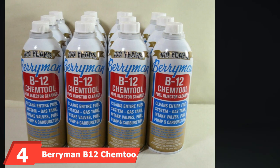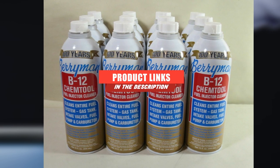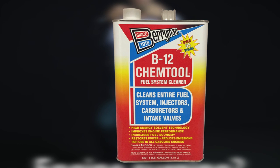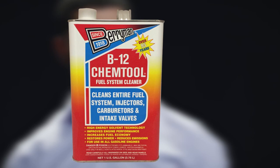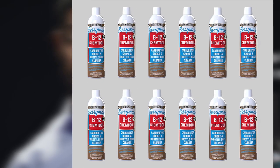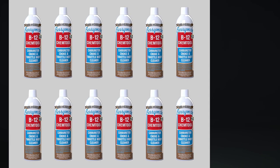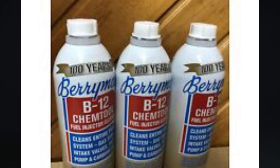At number four, we have Berryman B12 Chemtool Carburetor, Choke, and Throttle Body Cleaner. Featuring 100% high-energy solvent technology, the Berryman B12 is a well-engineered fuel system cleaner designed to keep carburetors, injectors, automatic choke, intake ports, throttle body, and valves clean. It works quickly to disperse moisture in gas engines and dissolve fuel deposits including gum and varnish. It also dries fast, leaving behind no deposits. After the first treatment, you will notice significant improvements in driving ability and fuel economy, and it can combat loss of acceleration and rough idle. It can be used on ATVs, UTVs, street and off-road motorcycles, snowmobiles, and marine equipment.